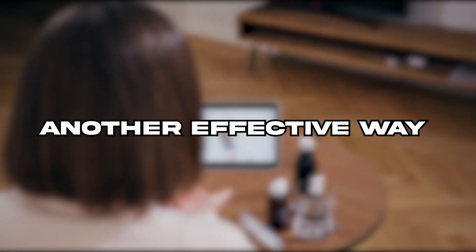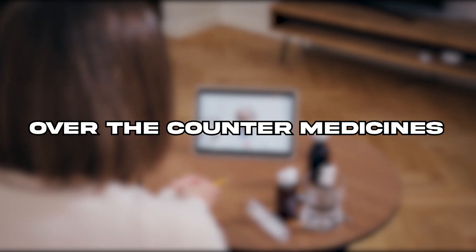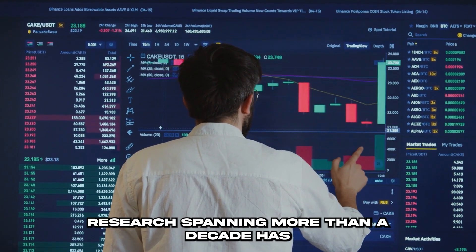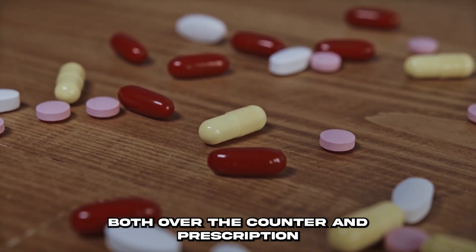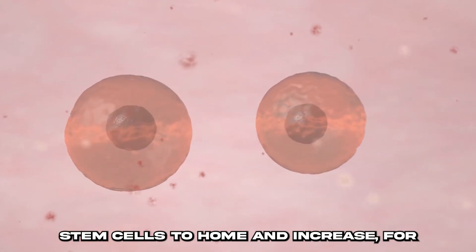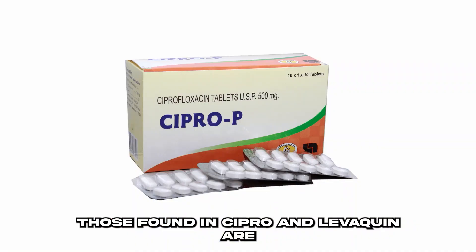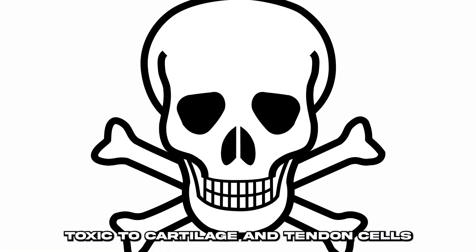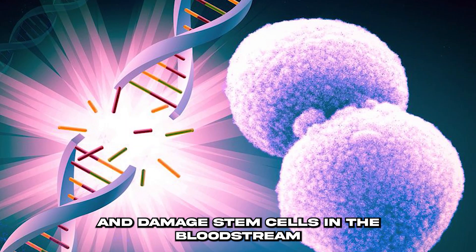Another effective way is to regularly check your prescription and over-the-counter medicines. Research spanning more than a decade has shown that numerous common medicines, both over-the-counter and prescription, interfere with the ability to circulate stem cells to home and increase. For example, quinolone antibiotics, like those found in Cipro and Levaquin, are toxic to cartilage and tendon cells, and damage stem cells in the bloodstream.